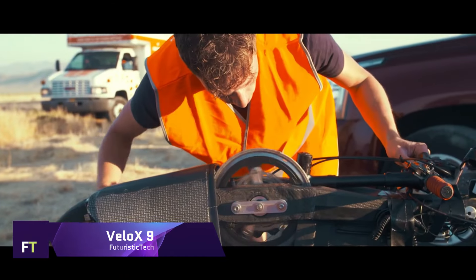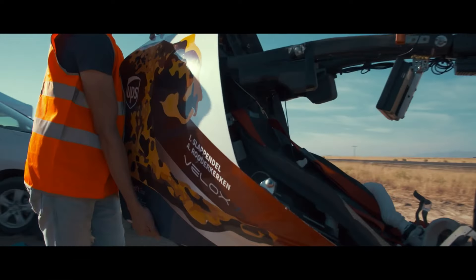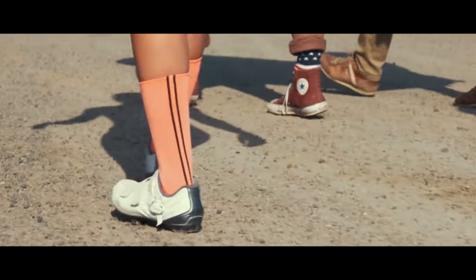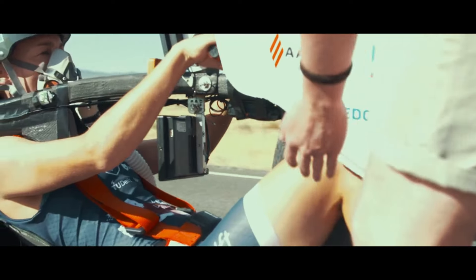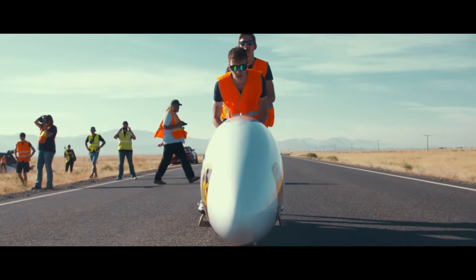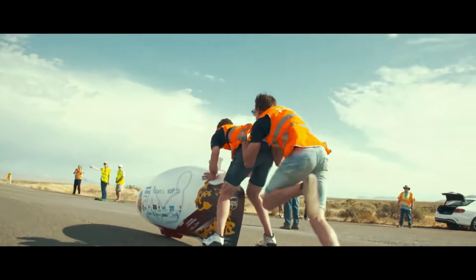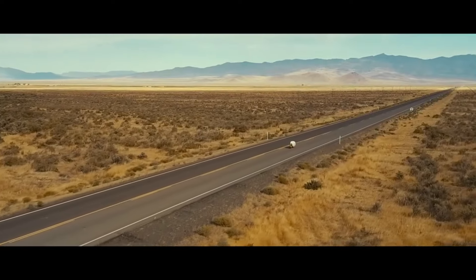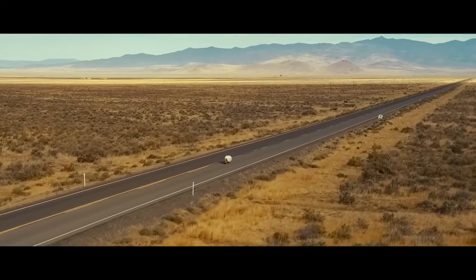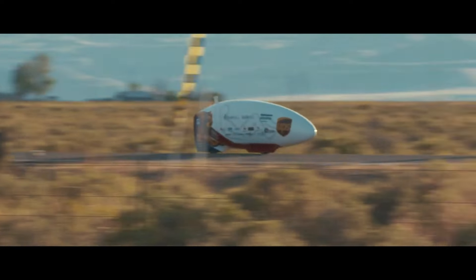Velox 9. The human power team from Delft and Amsterdam is responsible for the design of the Velox 9, a human-powered vehicle considered to be cutting-edge. The goal of this cutting-edge bicycle is to surpass the fastest female speed record of 121.8 kilometers per hour. The Velox 9 has an aerodynamic design, precisely built to reduce air resistance and increase speed, and it makes use of cutting-edge engineering techniques and materials, resulting in a structure that is both lightweight and sturdy.